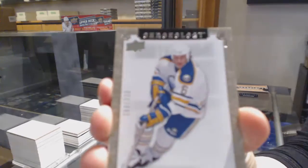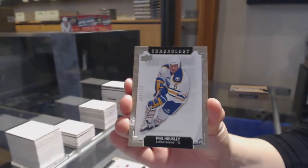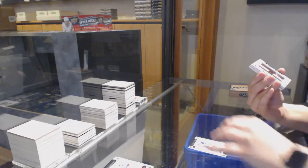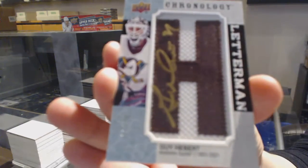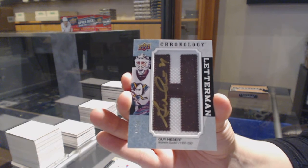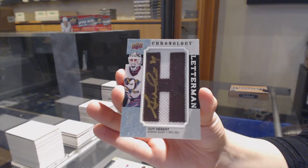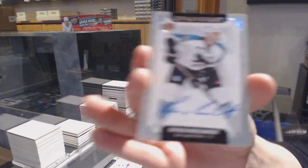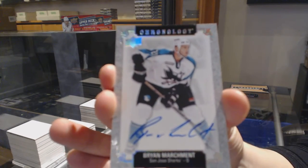We've got number 222 for Buffalo, Phil Housley. Patch auto number 222 for the Anaheim Ducks, Guy Hebert. Base auto of Brian Marchment for the San Jose Sharks.